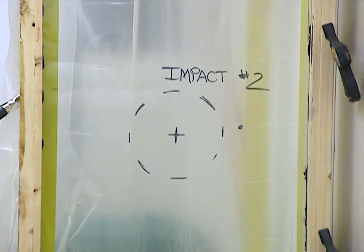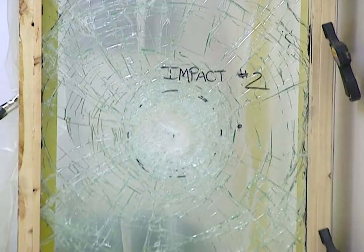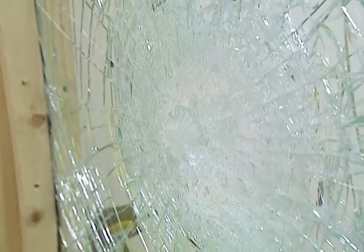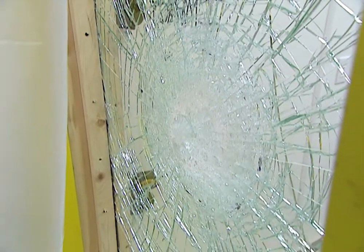Could your window survive the impact of a two-by-four traveling 35 miles an hour and stay intact? It can if it's laminated glass, and we'll see how laminated glass can protect your property and maybe save your life.